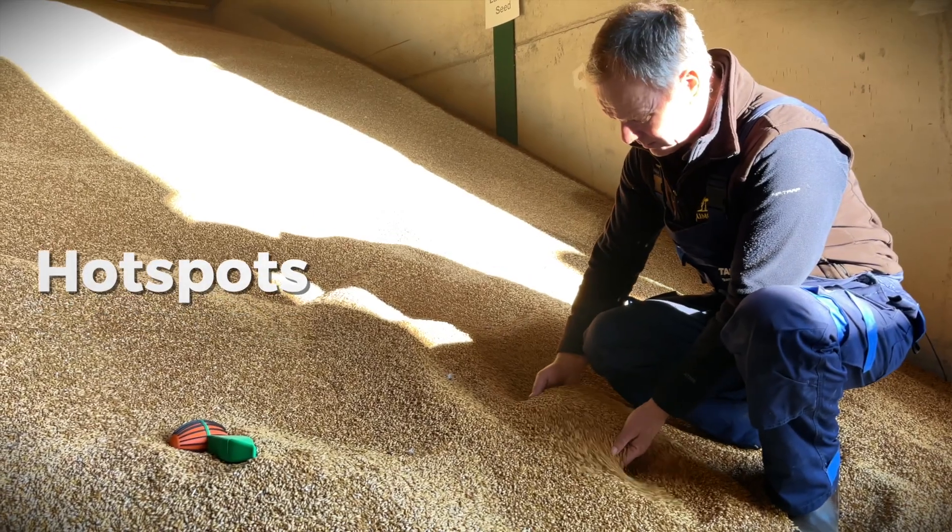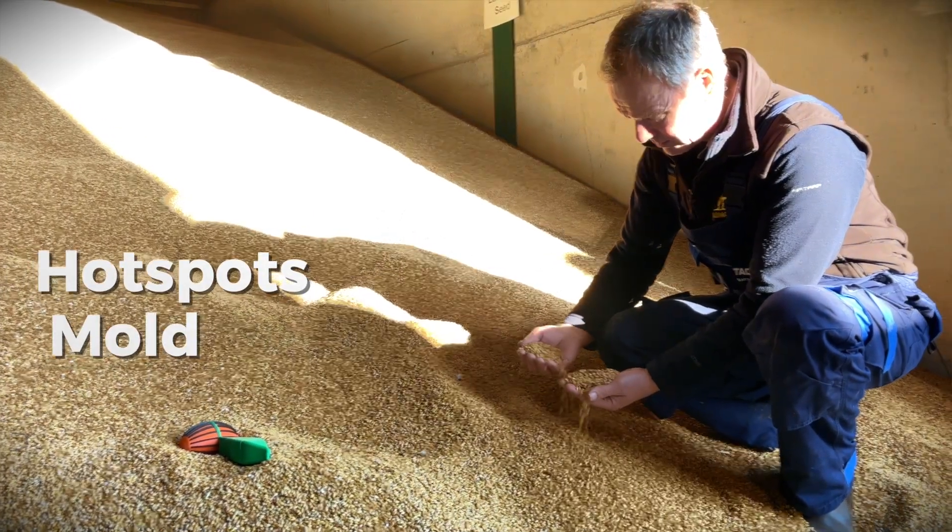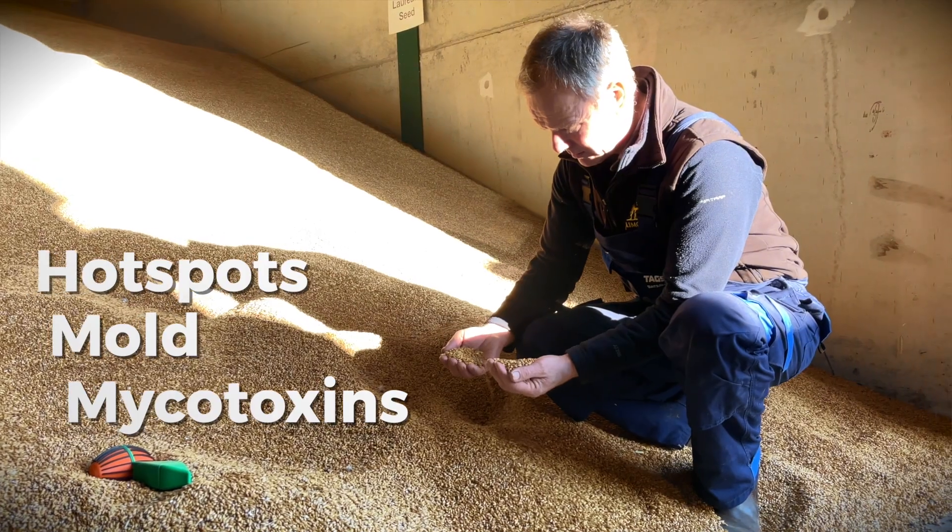Wastage could be hot spots, grain heating, growing mouldy, mycotoxins growing in the store — at which point that grain cannot enter the food chain. It's basically a wasted product, so it's no profit for me, it costs money to get rid of, and it's not a nice position to be in.